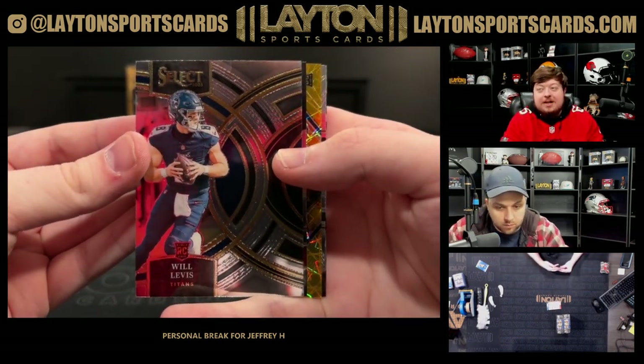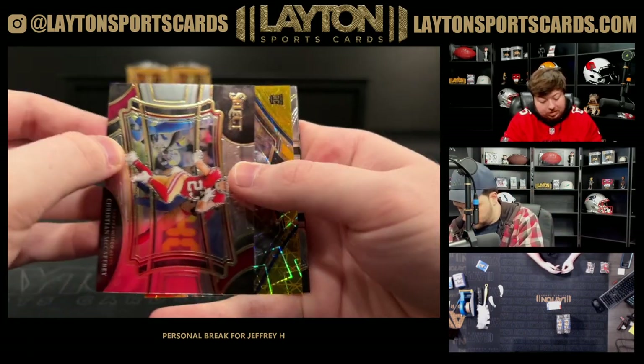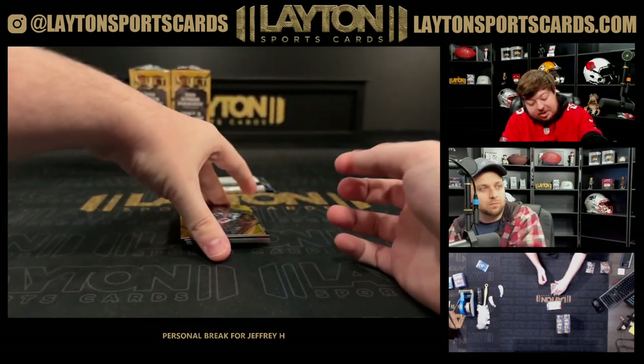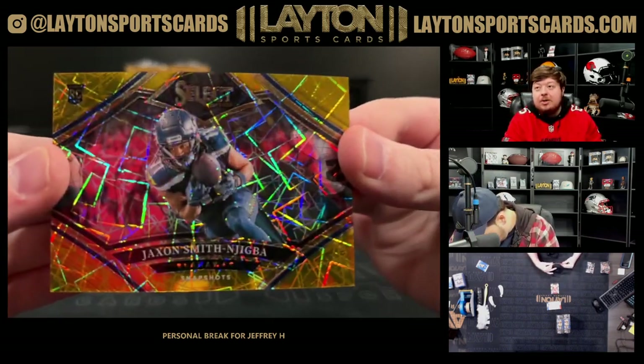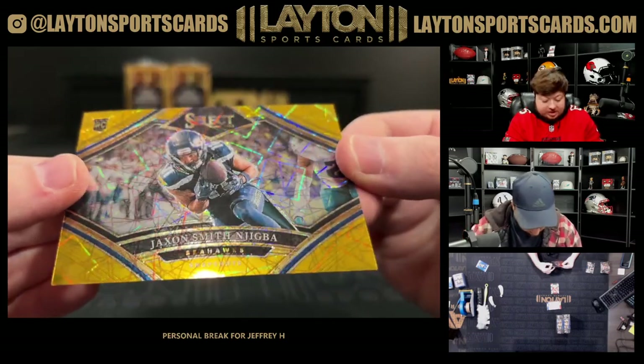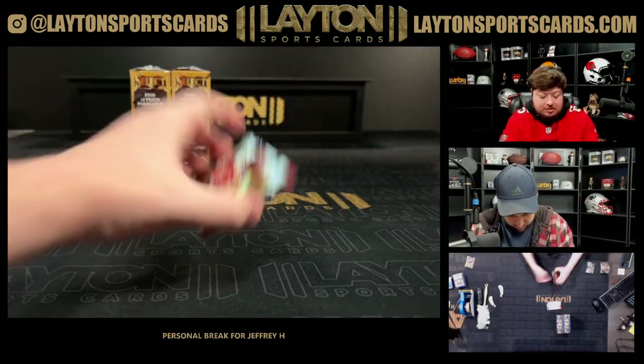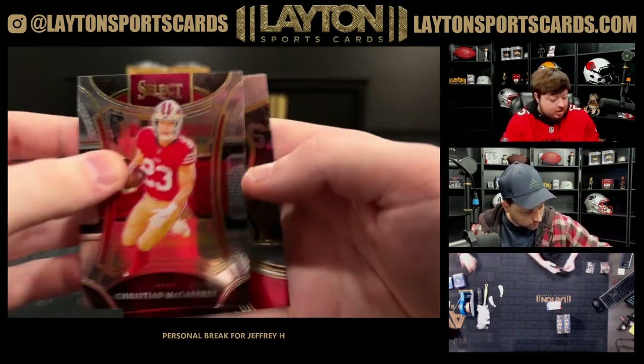There's a Will Levis, got another gold — another gold behind it, it's gonna be a rookie too. It's gonna be Jackson Smith-Njigba on the rookie Snapshots gold, numbered 7 of 10. That's fire — there you go Jeffrey. Nice JSN — rookie Snapshots gold.